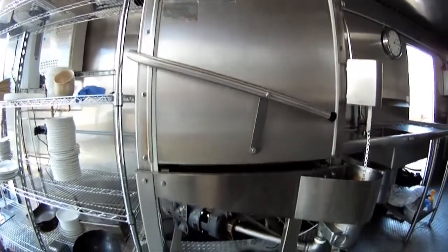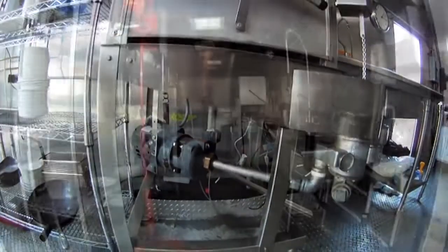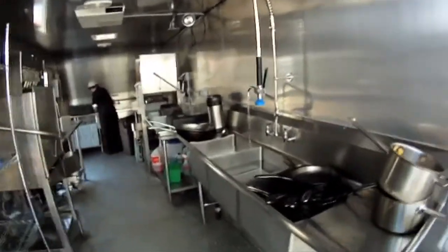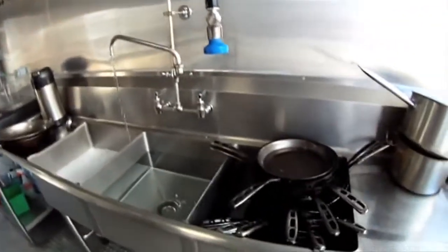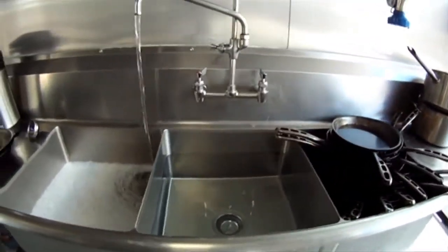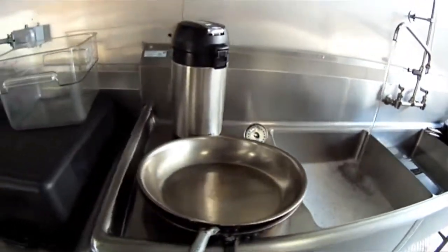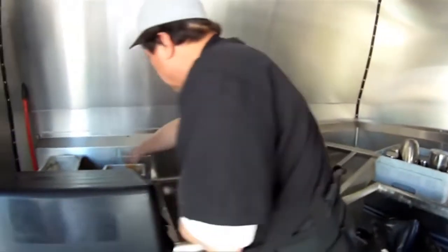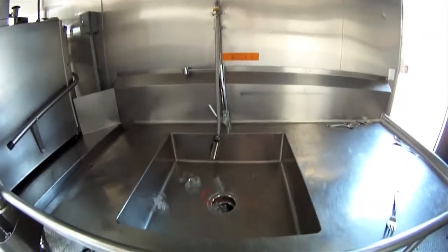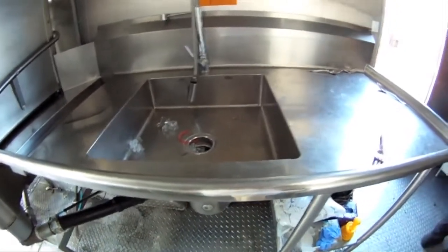Currently, since we're under construction, we were able to connect to a direct water source. There are three sinks — one being the triple sink, which is required by the state of California and the county of San Diego for health services, used for wash, clean, and sanitize. The other two are scraper sinks right before the push-through, where you can pull dishes through, wash everything, and rinse before it goes into the machine. So a total of three sinks, one being a three-compartment sink.